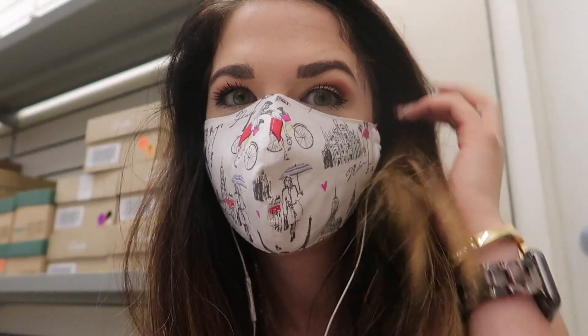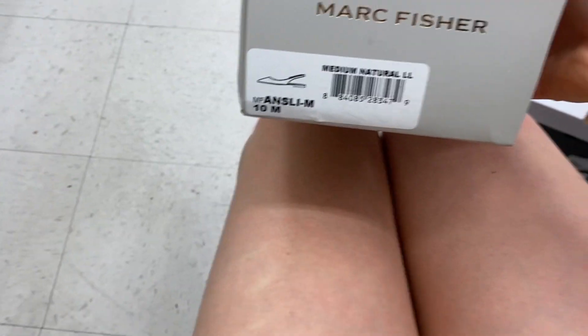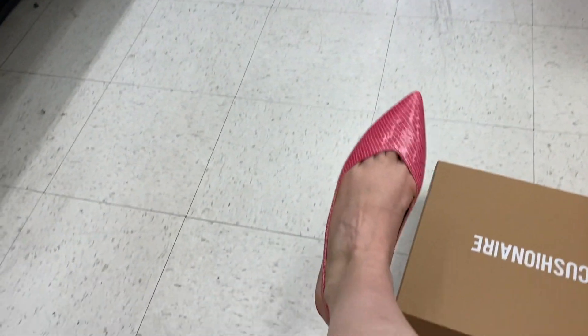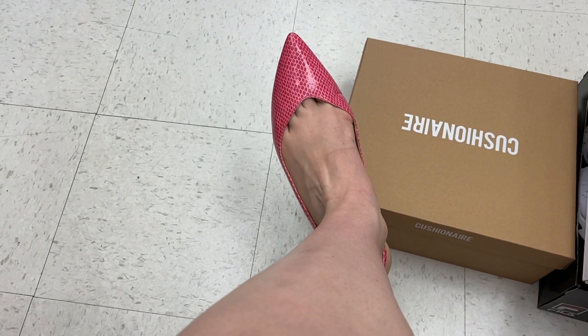Just from trying on shoes, I realized how bad I need a pedicure. I'm so bummed because the box said these are a size 10, but they're actually a size 9, so they're pretty snug. They're so cute, but I just know they're going to be uncomfortable on the back of my heel. Dang it.